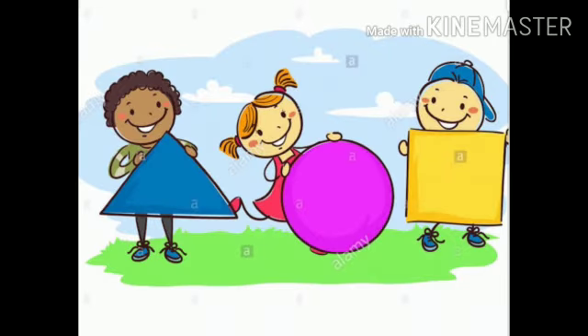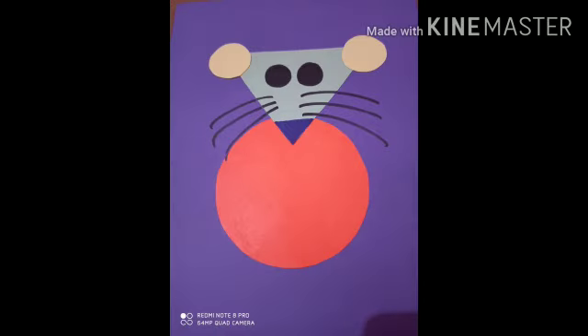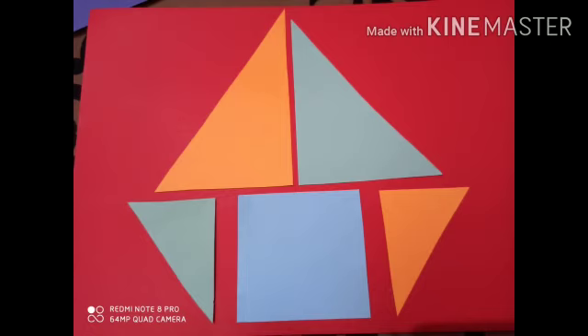Now let's do an interesting and fun activity today. You all have to make a mouse and a boat with the help of shapes cut out.